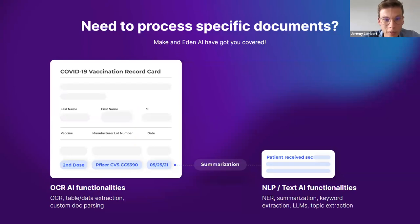For more specific documents you have, we have more advanced scenarios. These are not ready-to-use modules — you'll have to build more complex scenarios where you use a text extraction feature. You extract the text with OCR, then use NLP capabilities such as keyword extraction, summarization, sentiment analysis, topic extraction, and also LLMs from all known providers. There you'll be able to extract information from more precise, more specific documents — for example, a vaccination record where you extract the text with the OCR module and then do summarization to condense the pertinent medical information.